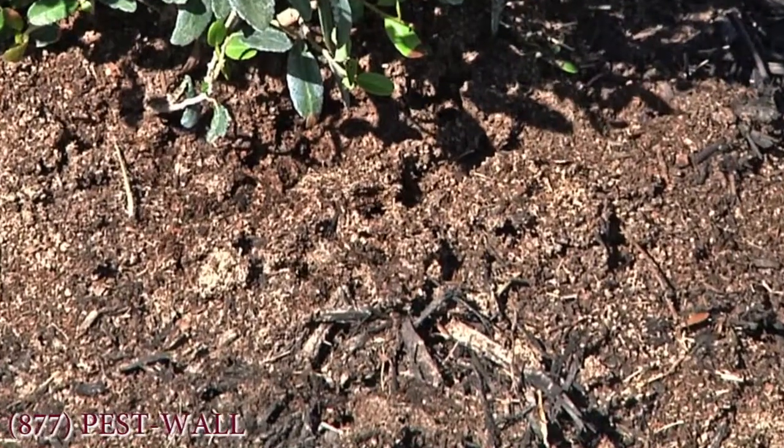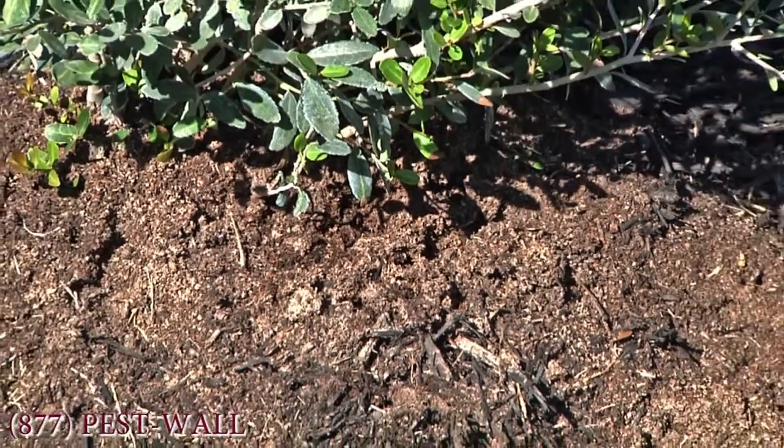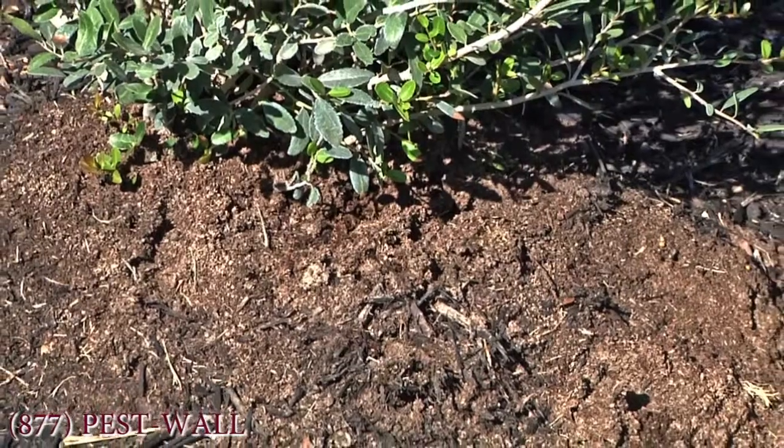If this area dries out or if the colony splits, the new colony will bud off and possibly move into the house for additional moisture.